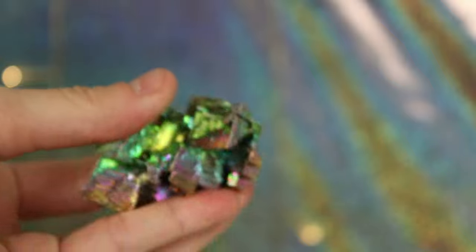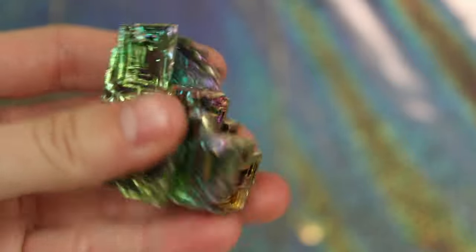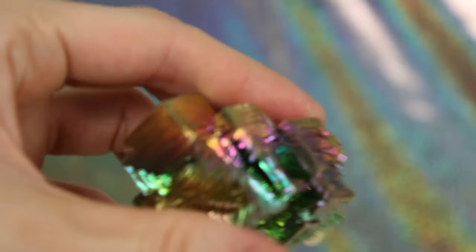I saw the bismuth and it actually had someone else's name on it in the store because a customer was specifically asking for that piece. But after it had been in the store for about a week, I asked if I could buy it. She checked with the customer and they said go ahead. I'm so happy I have bismuth — I would love to make some myself someday.